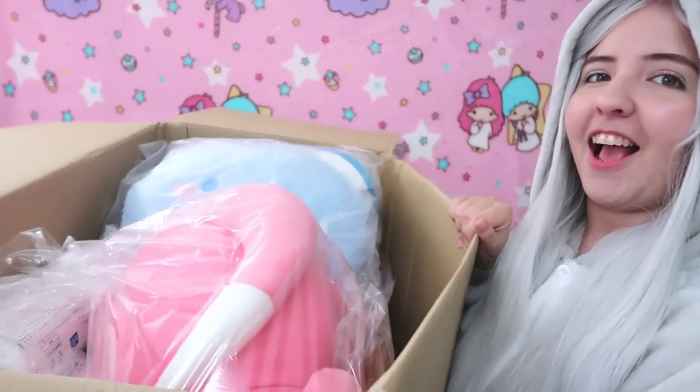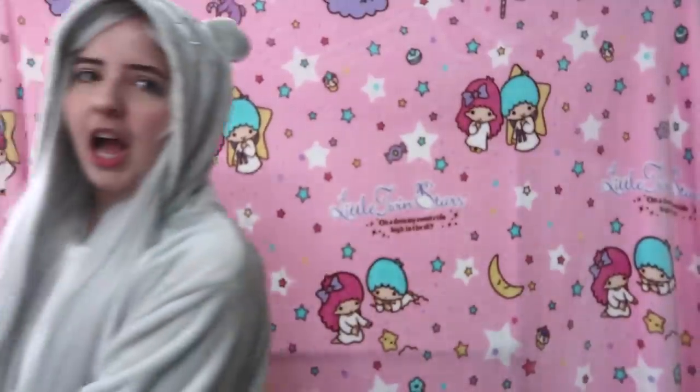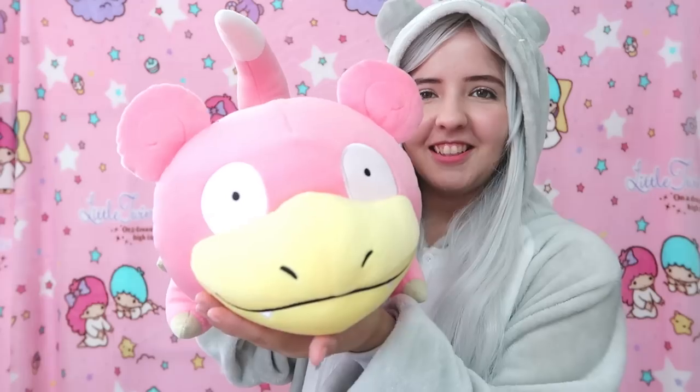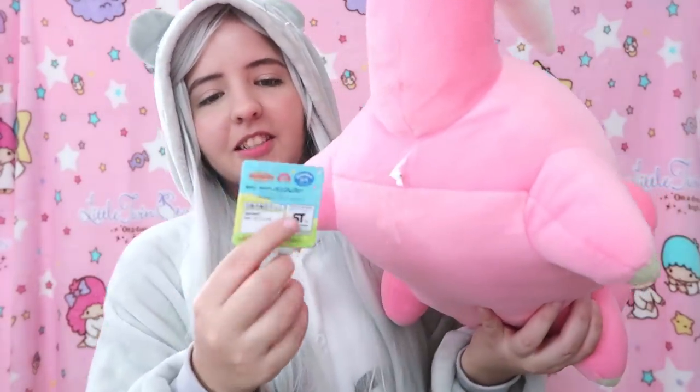So the first item in this amazing box is none other than — it's so cute! We have Slowpoke from Pokémon, obviously. It's so pink and it's so big — I didn't think it was going to be this huge. It looks so cute with the tag and everything!